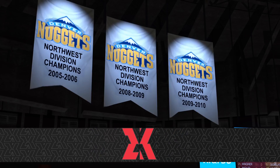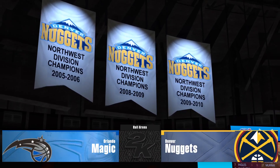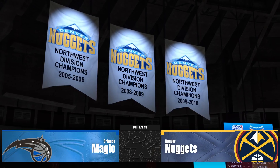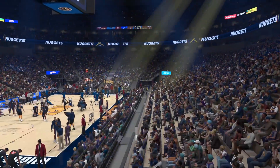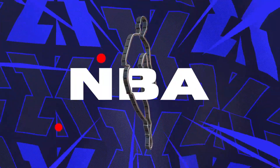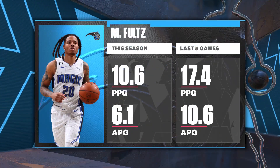Welcome everybody, thanks for joining us for NBA action on 2K Sports. Hi everyone, I'm Brian Anderson alongside Clark Kellogg and Grant Hill on the sidelines, Ali LaForce. Here we can check out the story from Markelle Fultz.